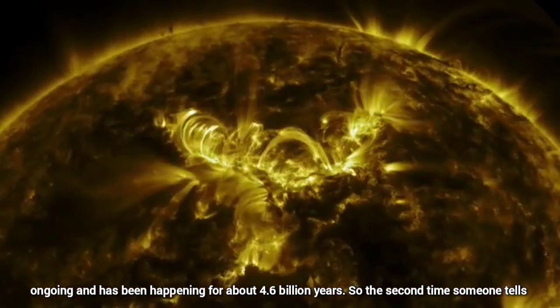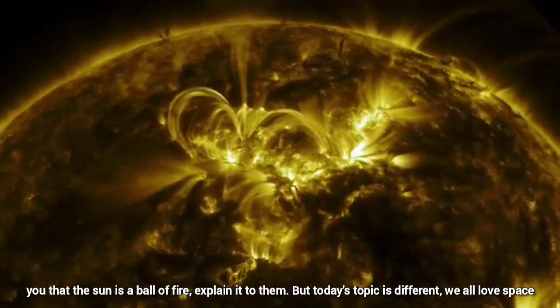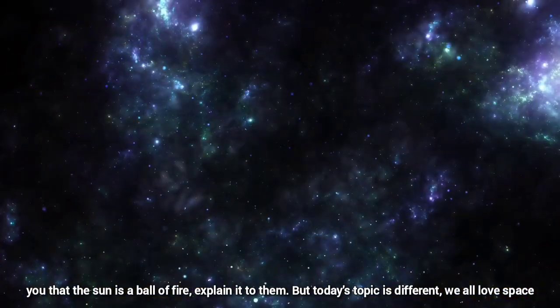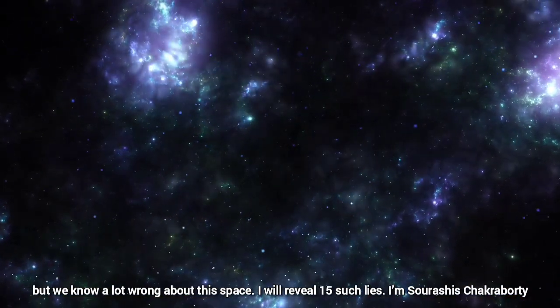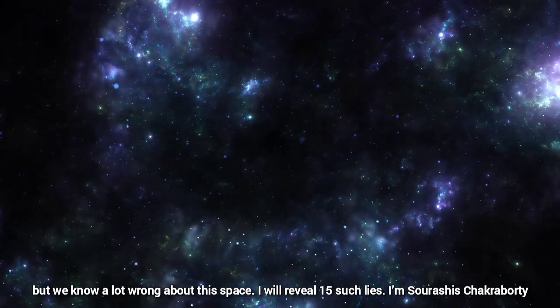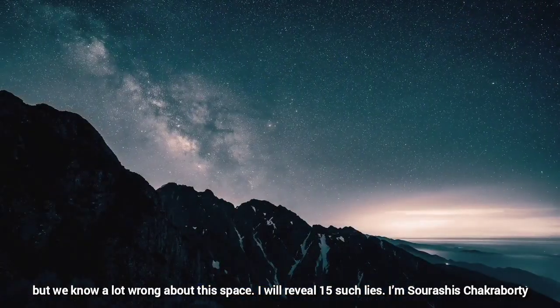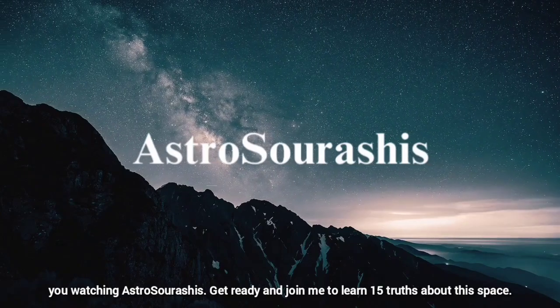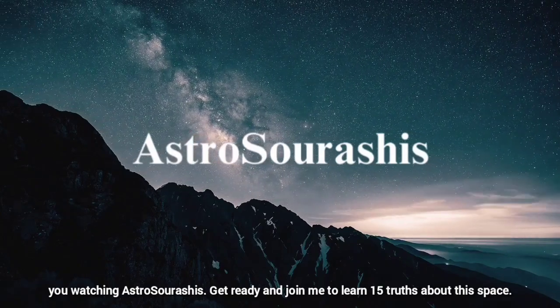So the next time someone tells you that the sun is a ball of fire, explain it to them. But today's topic is different. You all love space, but you know a lot wrong about this space. I will reveal 15 such lies. I am Sourashis Chakravarti, you're watching Astro Sourashis. Get ready and join me to learn 15 truths about this space.